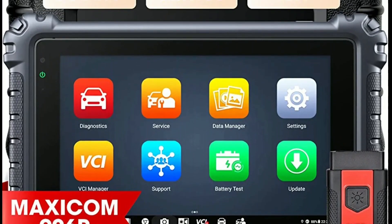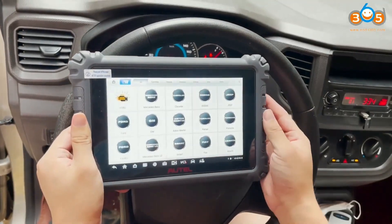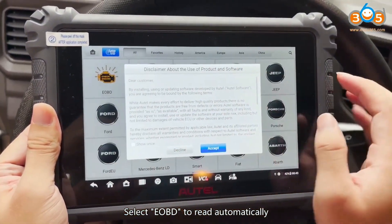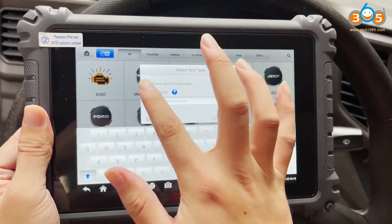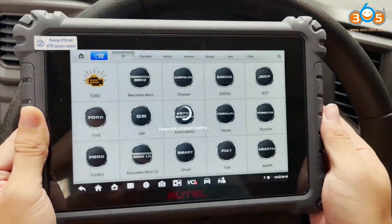As you can see, the Autel Maxicom MC906BT features a sleek and user-friendly interface with a large, high-resolution touchscreen. Its intuitive navigation and user-friendly icons make it easy for both beginners and professionals to use. It truly brings diagnostics to the palm of your hand.